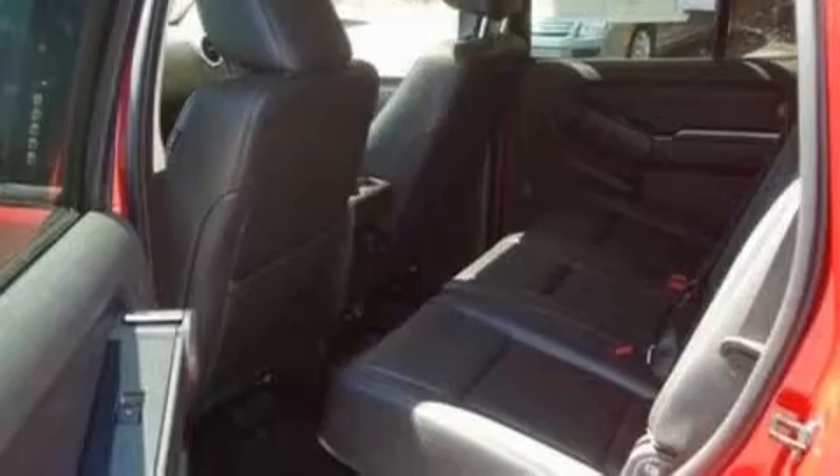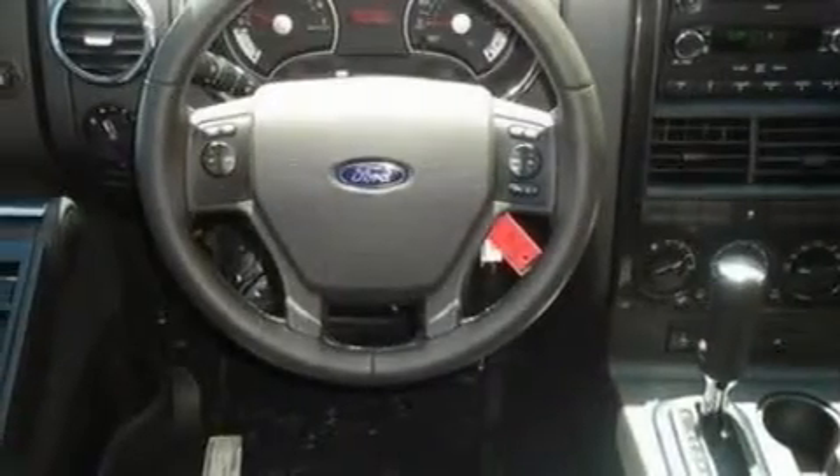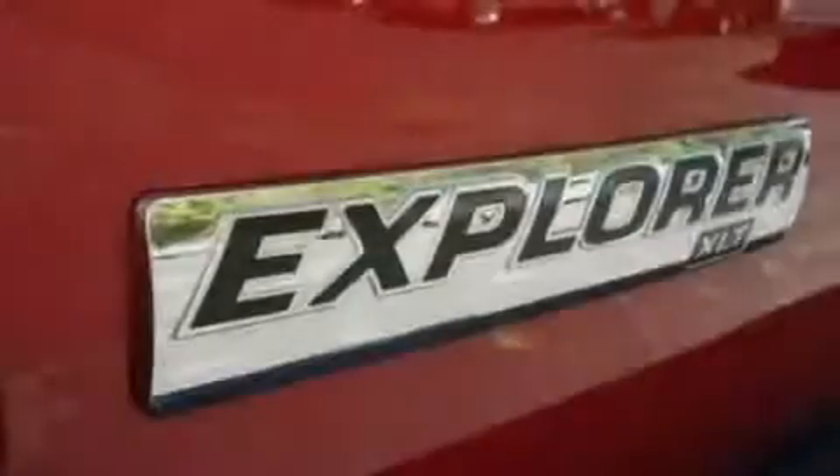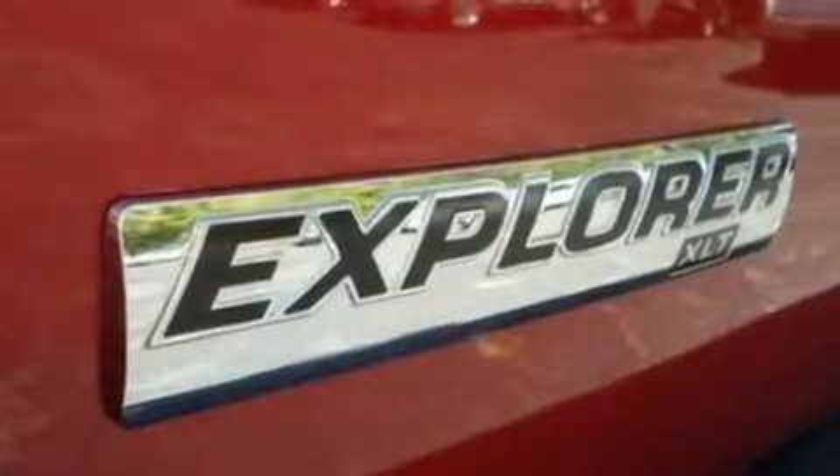Its top features include full-power accessories, front and rear reading lights, external temperature display, four well-positioned speakers, a leather-wrapped steering wheel, a double wishbone independent front suspension, alloy wheels, a low-tire pressure indicator, a CD player, and cruise control.